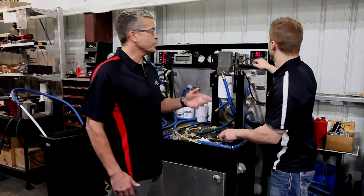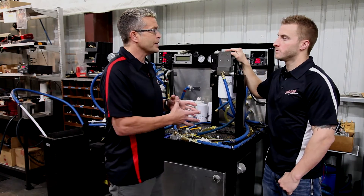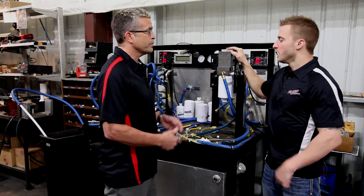I'm here with Josh Thornton, one of our design engineers at our test bench, and this is where we constantly improve the FAST system. Yeah, absolutely.